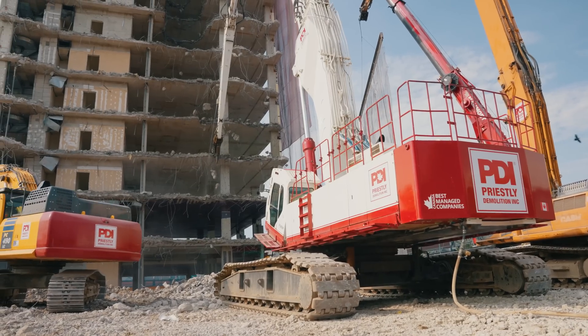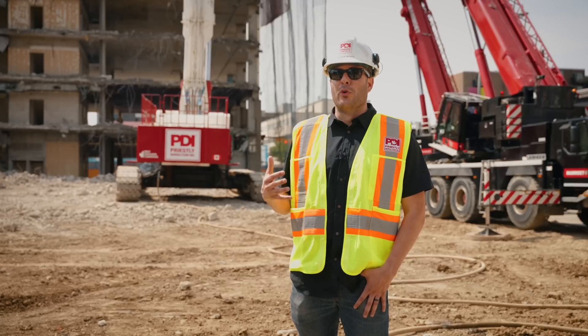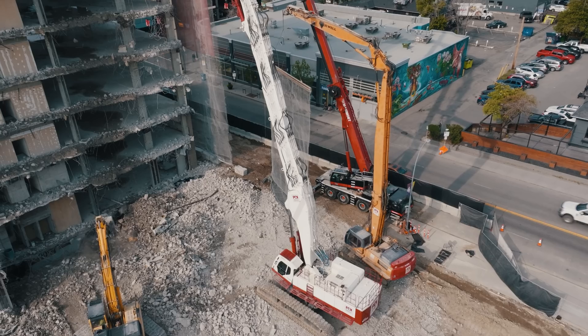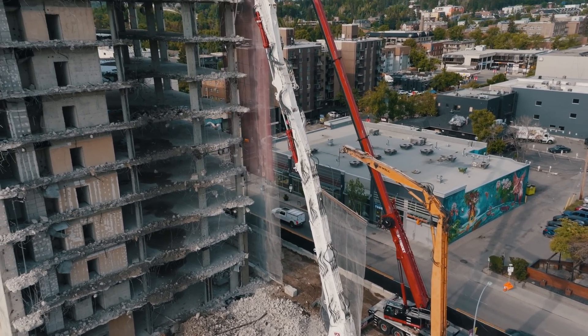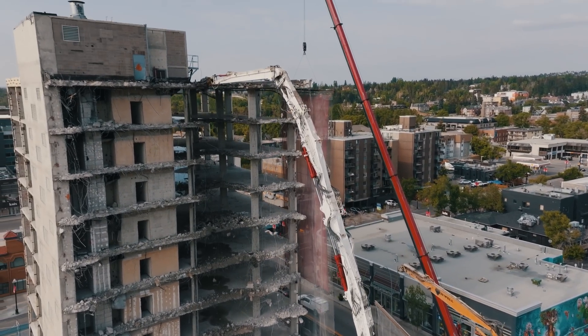With the 1600, which is the highest high reach machine in Canada, we're able to offer a new solution to our clients on how to perform demolition. Nothing like this has ever been done in Calgary, so it just shows what Priestley can bring to the table, offering new solutions to bring the building down safely.